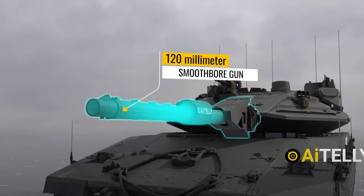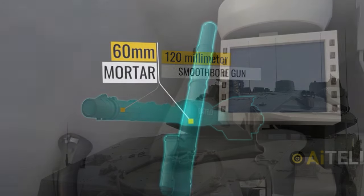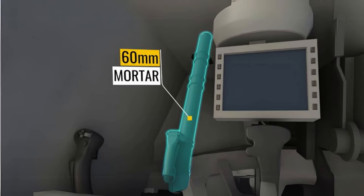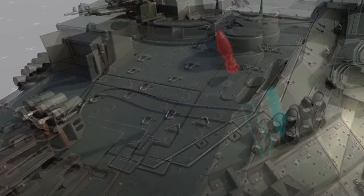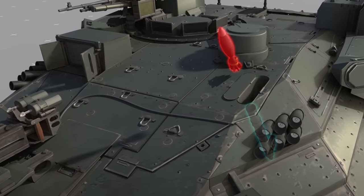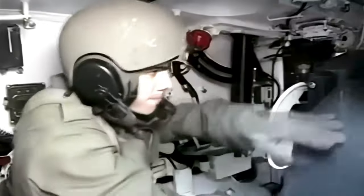In addition to its main gun, the Merkava is equipped with a 60-millimeter mortar, an integral part of its weapons system. This mortar allows the crew to engage indirect fire targets, providing support for infantry units or engaging enemy forces concealed by terrain or fortifications. This capability enhances the Merkava's utility in urban combat and asymmetrical warfare scenarios, where direct fire solutions may not always be viable.